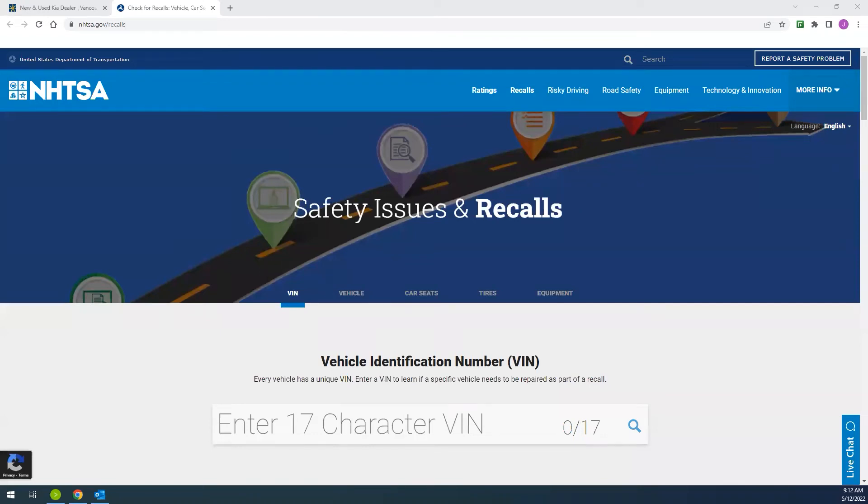Hello from Dick Hannah Kia. Are you wondering if your Kia has an open safety recall? We can help you find out. Dick Hannah Kia puts a high priority on informing our customers of any recall that may affect their Kia vehicle.